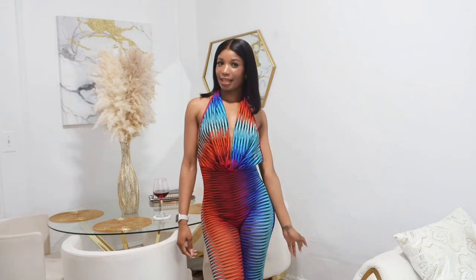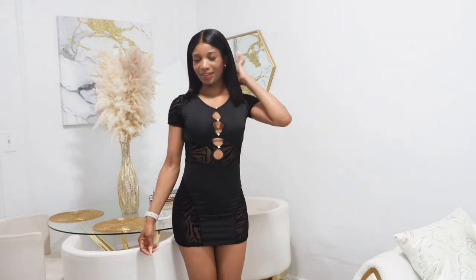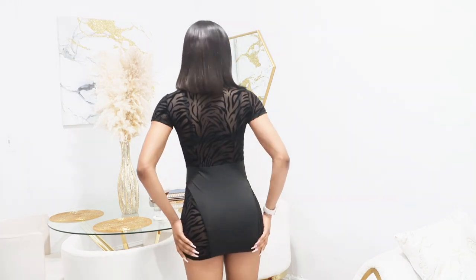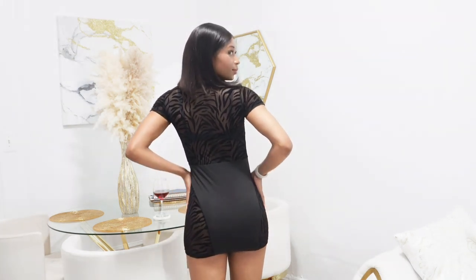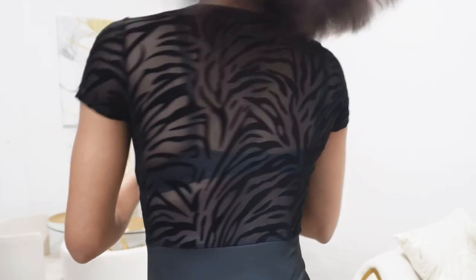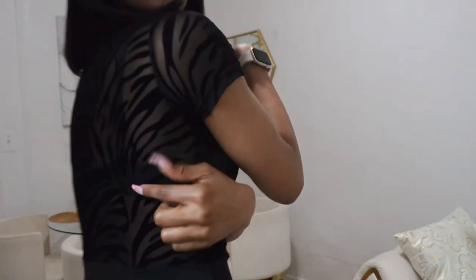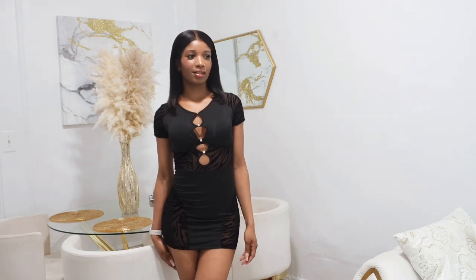Alright, putting on the next outfit — this is really cute. It's a mini little black dress, it's really pretty. Here's the back of it — oh look at the back! I didn't even notice it looked like that. It has the same details in the back as on the side. I think this might be my favorite one actually — actually no, I like the bodysuit I just had on better than this one, but this is really pretty. Little black dress!